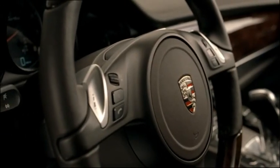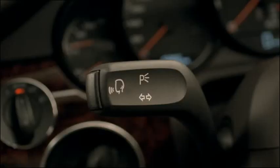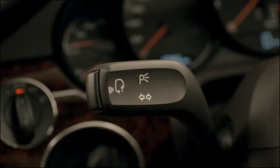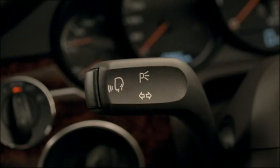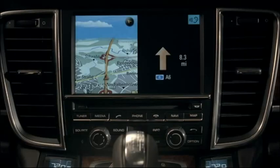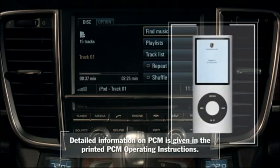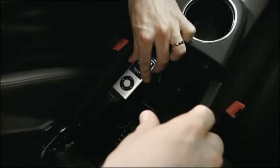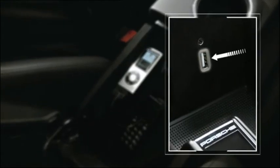On the top left-hand steering column stalk is a button to operate the voice control system for PCM. As you press the button, simply say the menu option as it is displayed on the screen. For example, say iPod, and this function is then selected. MP3 players can be connected directly to the PCM via the universal audio interface in the storage compartment of the center console.